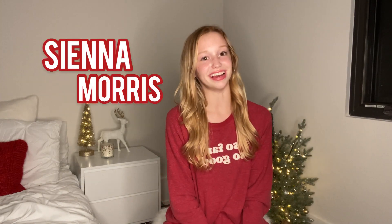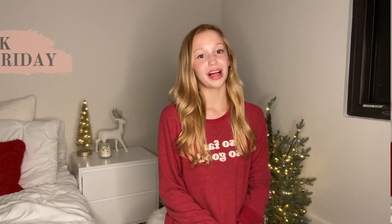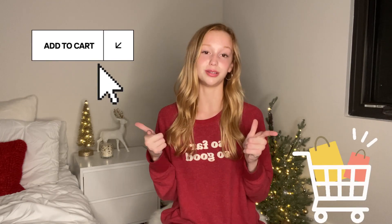Hey everyone, it's Sienna Morris and today I'm going to be giving you guys some holiday gift ideas. With Black Friday coming up, there are so many amazing deals that I don't want you guys to miss out on, and I have some personal codes to give to you guys that will be on some of these items in this holiday gift idea video. So make sure to watch the entire video and some are linked in the description. So go and get your shopping carts ready to be added to. Let's get on with the video.